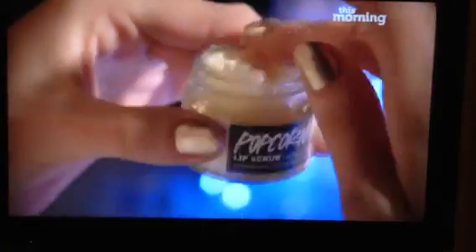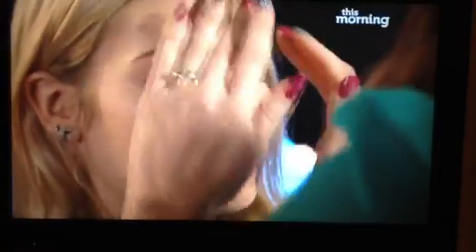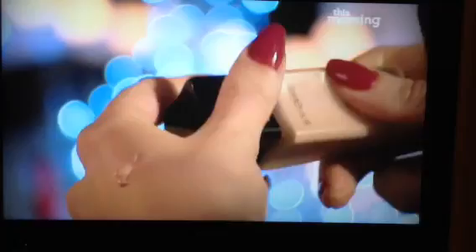Lush brought out a new range of edible lip scrubs, and they smell amazing. You literally rub a few granules over the lips, and then you can either lick them off or use a wet cotton pad to remove the granules. Flawless skin is really vital for this look, so my top tip is to make the effort to apply a primer. Next is the foundation, and I always like to apply this with a foundation brush because it gives a really seamless finish.